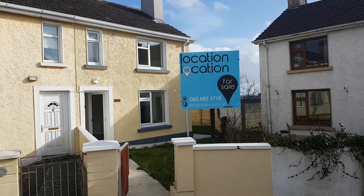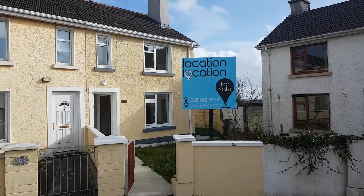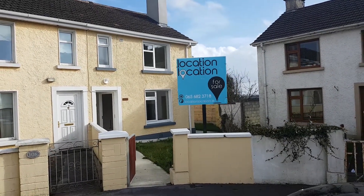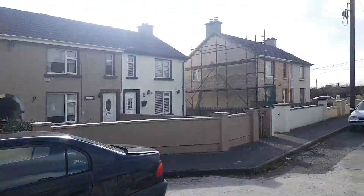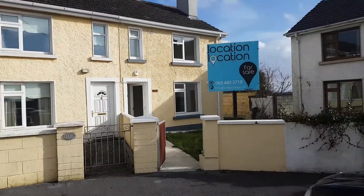Location and Location are proud to announce the sale of 107 Hermitage, located within walking distance of Ennis Town Centre, situated at the end of a quiet cul-de-sac at the top of Hermitage.